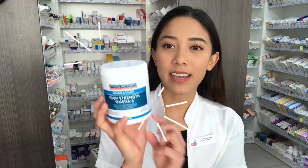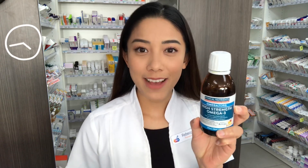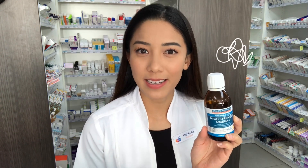Hey guys, this morning I'll be talking about fish oil, and one in particular that I'm currently taking is Ethical Nutrients High Strength Omega-3. I had made a video previously talking about the liquid, which is a lot more concentrated and you'll get a lot more per half teaspoon. But what's happened here is I've left it in the fridge for four months and it tastes quite fishy now. The label actually tells you to consume it within two months, because if you leave food past its expiry it will start to smell rancid and taste awful.